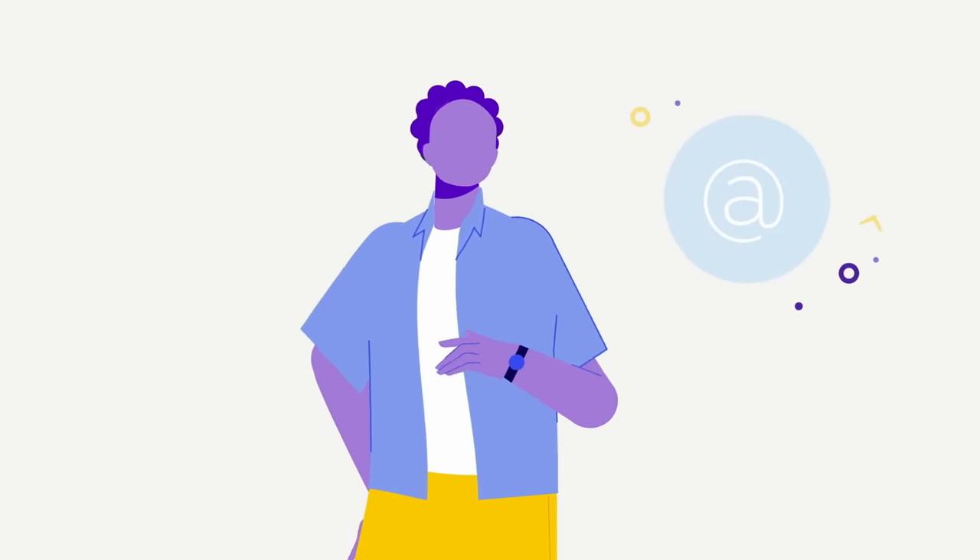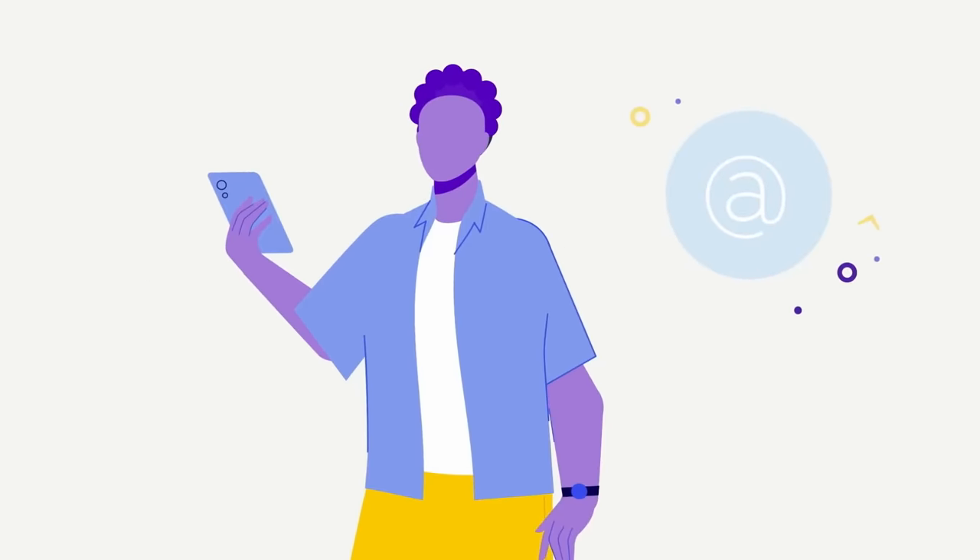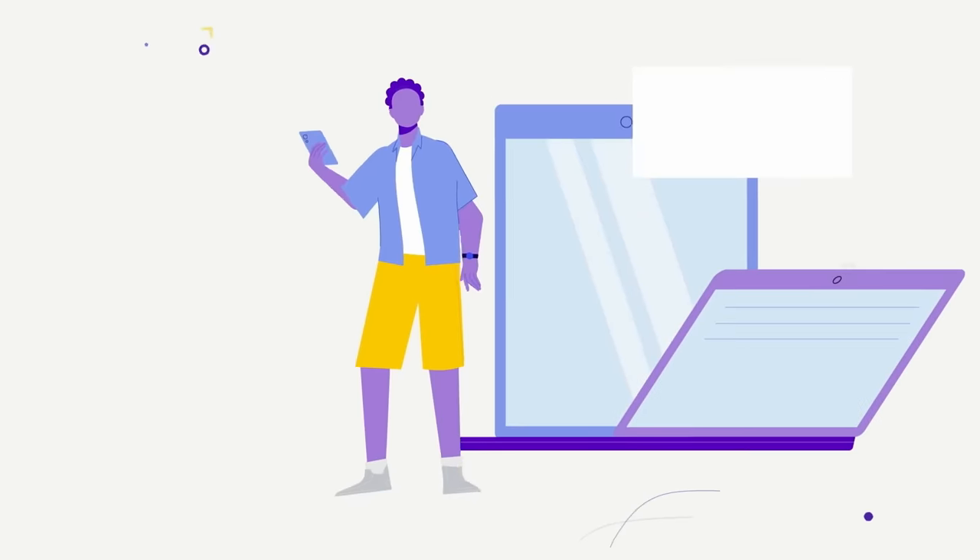Our learners tend to be 16 and older. To access hundreds of free courses, all they need is an email address and access to a smartphone, desktop computer, or tablet.